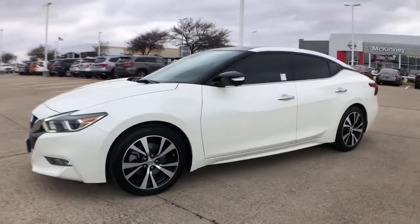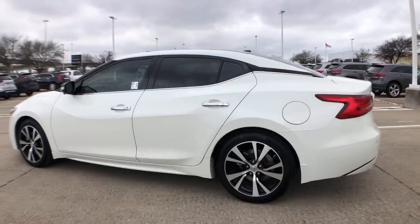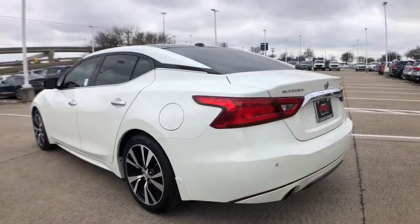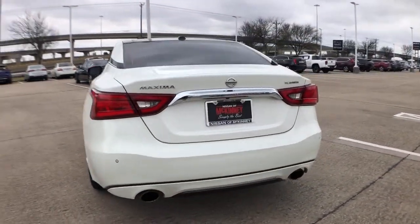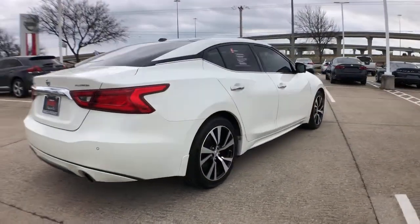Take a moment to check out the 2018 Nissan Maxima. This vehicle still has fewer than 60,000 miles on the clock, so it won't last long. Enjoy the rush of driving pleasure that comes standard with this high-performing Maxima.